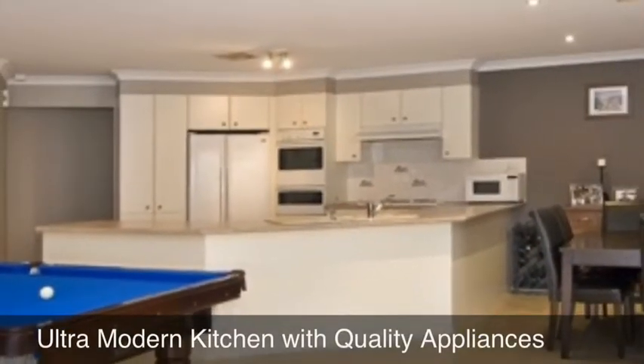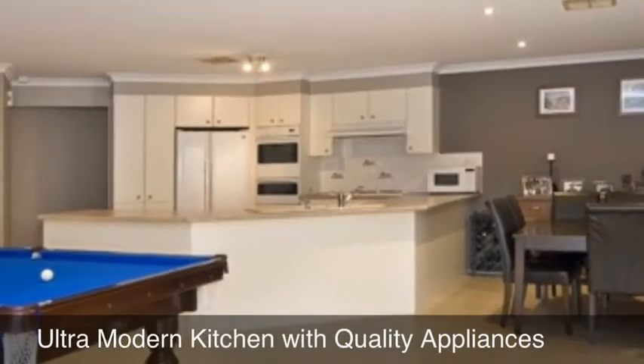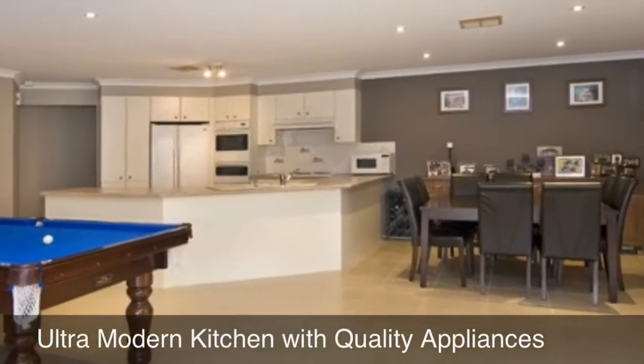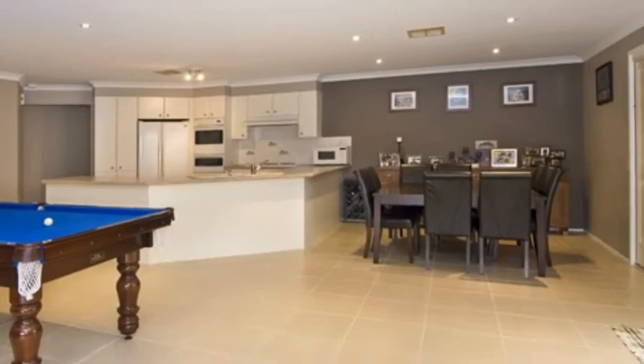An ultra modern kitchen with quality appliances and island bench, a huge family room and separate dining room that overlooks the private and sun-drenched child-friendly backyard.